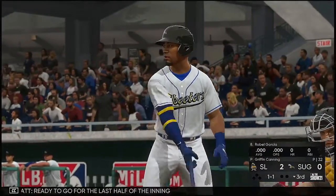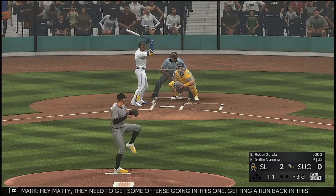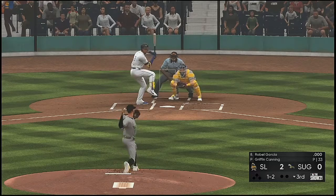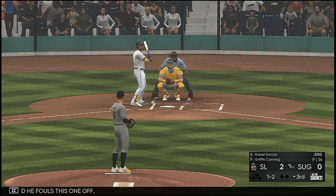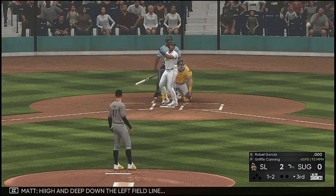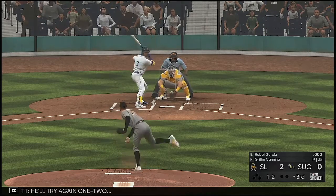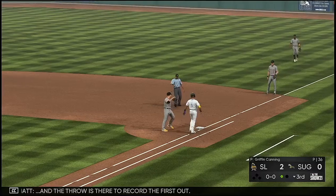Ready to go for the last half of the inning, and standing in is the switch-hitting second baseman Robel Garcia. They need to get some offense going in this one — getting a run back in this inning would give them a little bit of confidence. The 1-2 — he fouls this one off. Again a 1-2 — high and deep down the left field line, but this is going to wind up a foul ball. He'll try again — one two — and that's a swinging strike three in the dirt. The throw is there to record the first out.